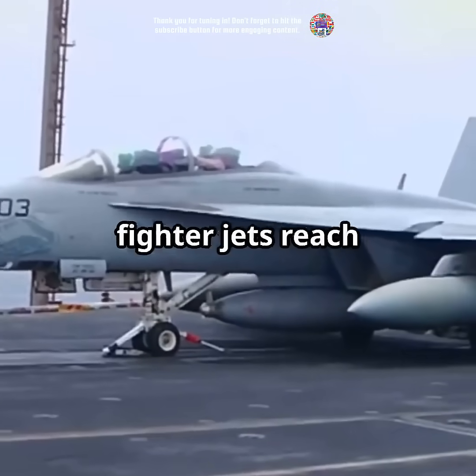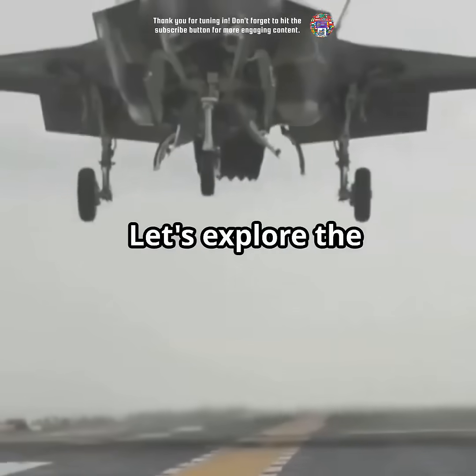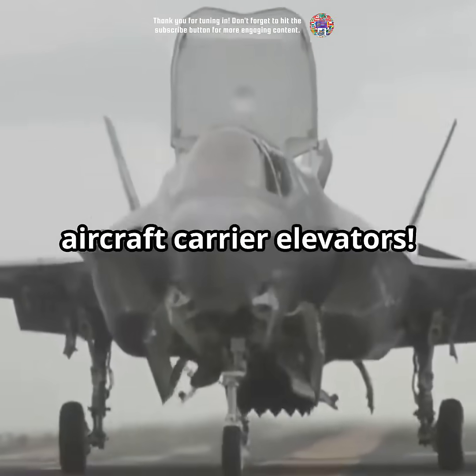Am I the only one fascinated by how fighter jets reach the flight deck? Let's explore the secret behind aircraft carrier elevators.